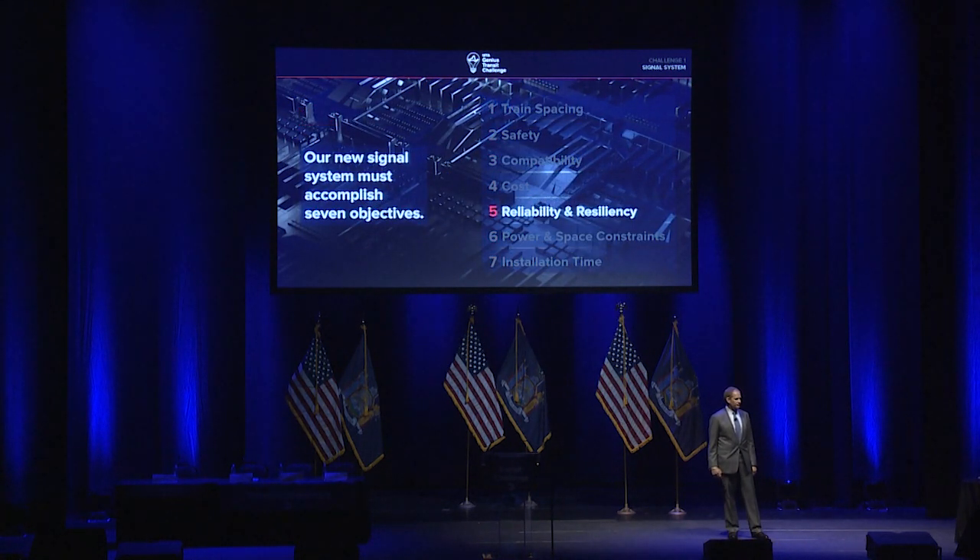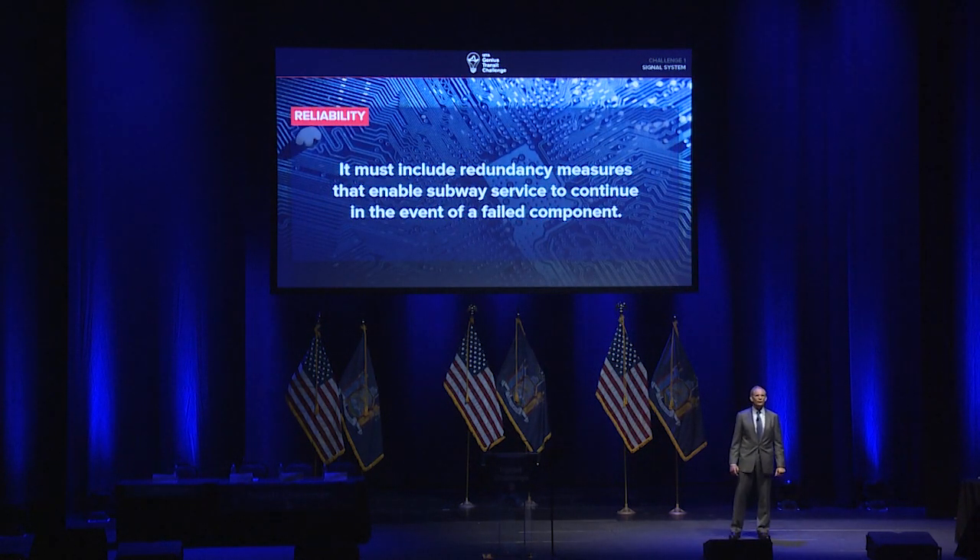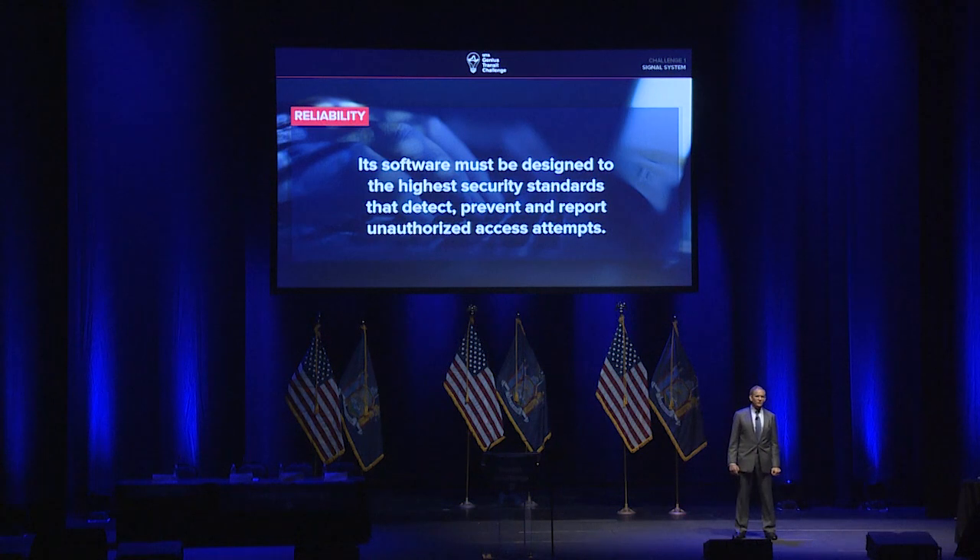Fifth, reliability and resiliency. The new signal system needs to be adaptable to new technology — we must be able to upgrade the software while minimizing the need to change equipment constantly. It also has to include redundancy measures that make sure subway service can continue in the event of the failure of a single component. The system also has to be designed to very high security standards that will detect, prevent, and report unauthorized access and unauthorized access attempts.